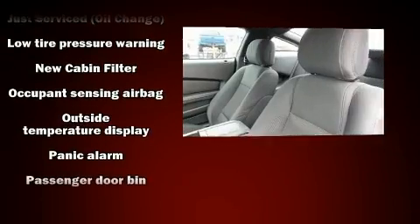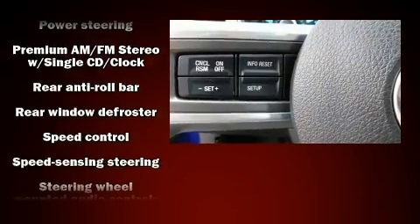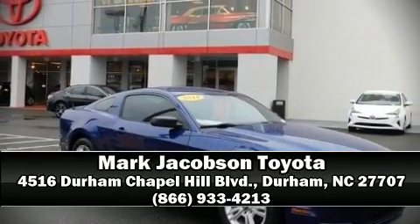It also arrives with a Carfax history report, providing you peace of mind with detailed information. Our team is professional and we offer a no pressure environment. Call now to schedule a test drive.